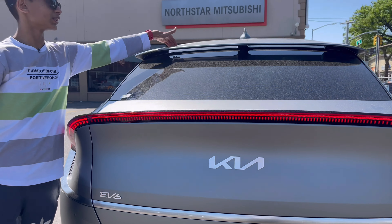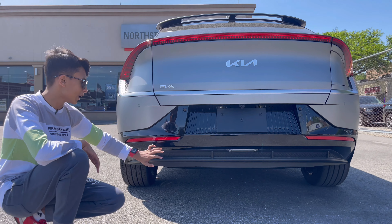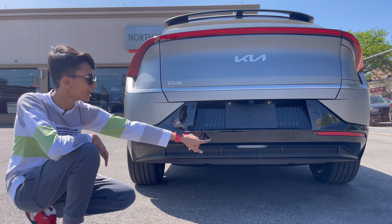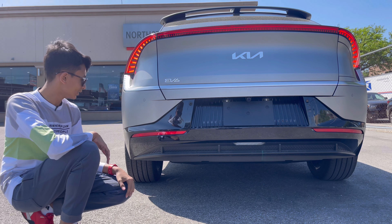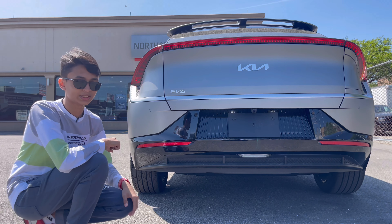There's an aerodynamic spoiler and a shark fin antenna. The lower diffuser area is gloss black, with six rear sensors, reflectors, a reversing light, and a reversing camera. Because it's an electric vehicle, they really nailed the rear design.